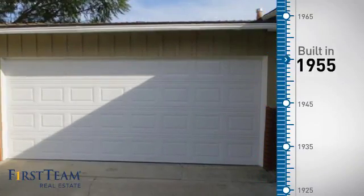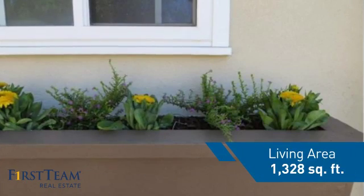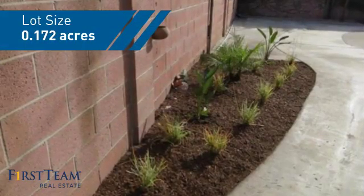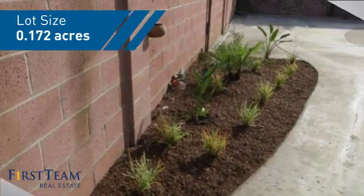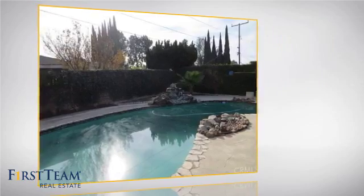This property was built in the late 50s and features over 1,300 square feet of space, giving you a spacious layout to play host or kick back and relax after a long day. Inside you'll find three bedrooms, so everyone has a private space to come home to.